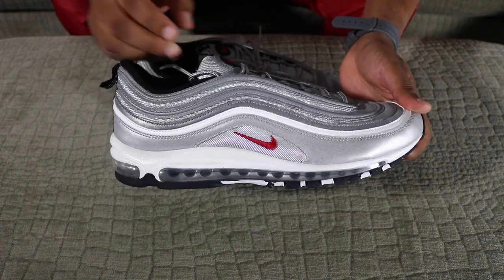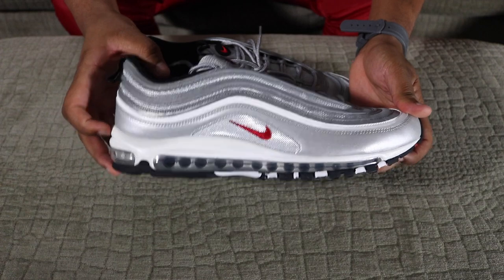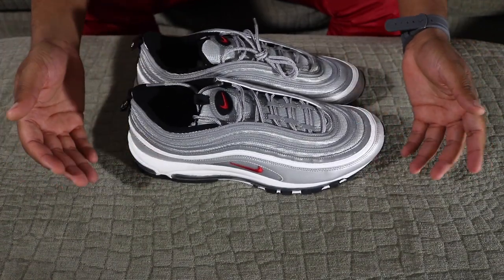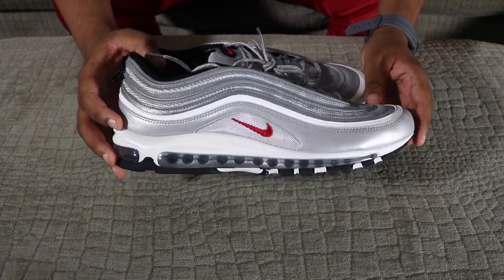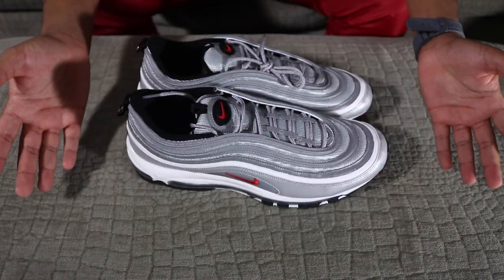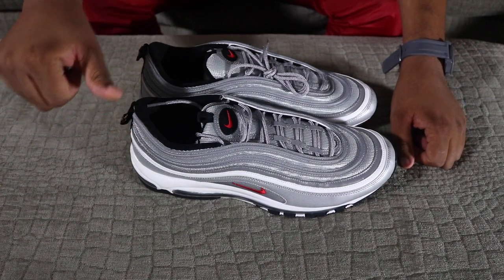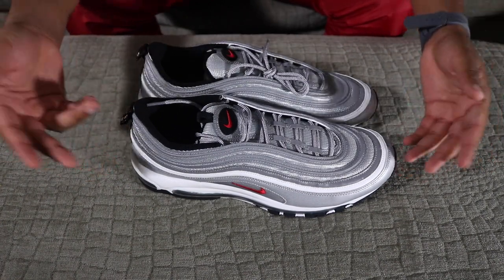I would never give a shoe a 10 out of 10, but I'm giving this a solid 9.39 out of 10. Let me know what you think about this shoe in the comment section — if you're liking it or not liking it. I know a lot of people are going to like this shoe; there's not much you can say that's wrong about it. This shoe is just beastly. Let me know in the comments how you feel, and if you don't mind, hit that like button. If you haven't subscribed already, subscribe, subscribe, subscribe.